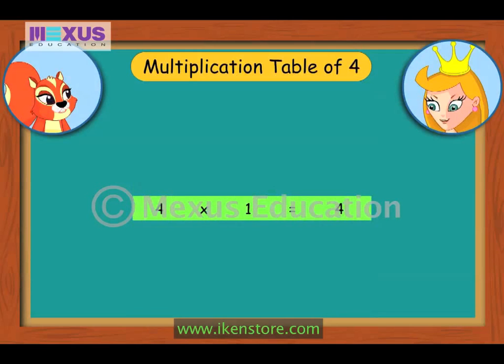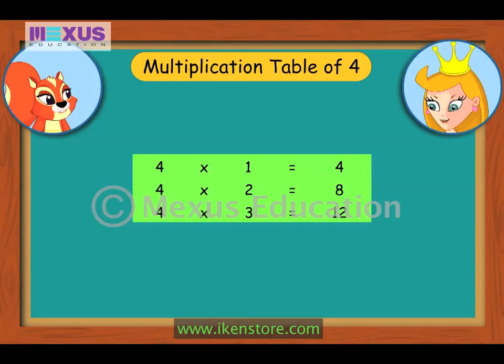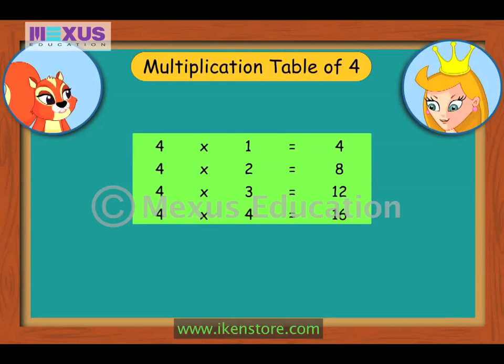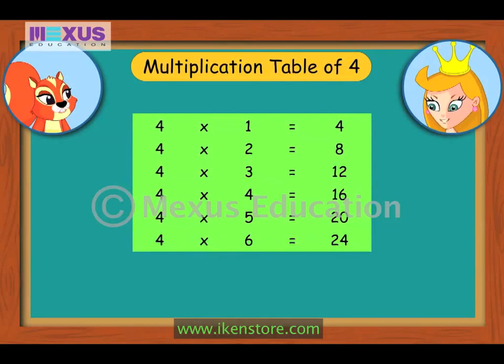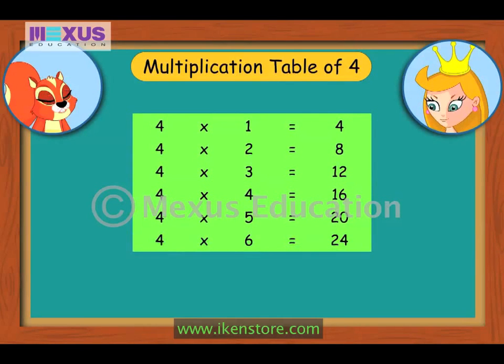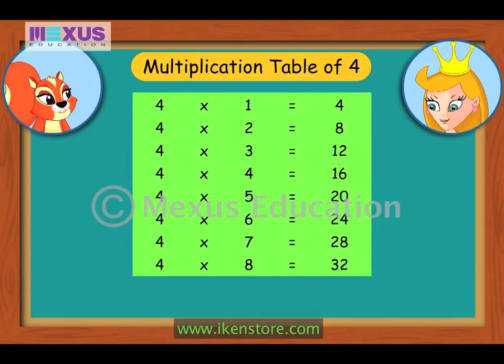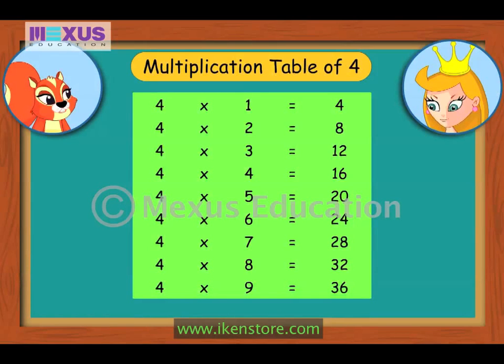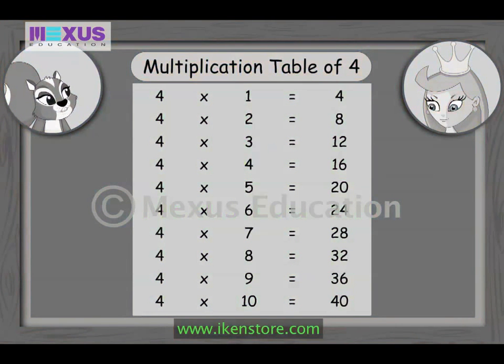4×1 is 4, 4×2 is 8, 4×3 is 12, 4×4 is 16, 4×5 is 20, 4×6 is 24, 4×7 is 28, 4×8 is 32, 4×9 is 36, 4×10 is 40. Did you get that, Amber? Yes, Fairy. So are you ready for the next one?